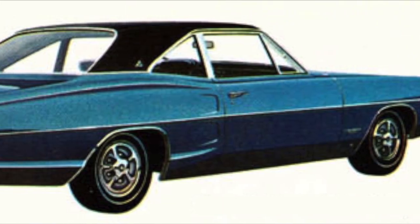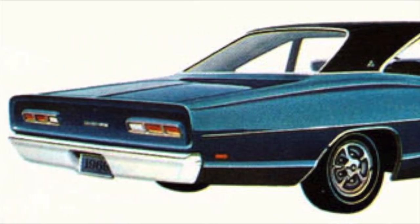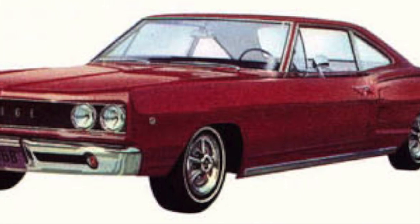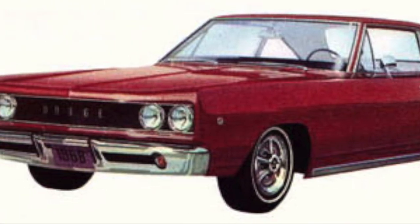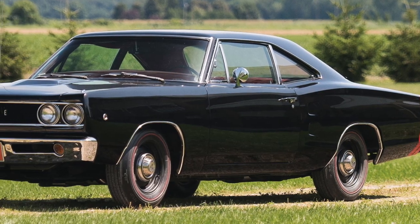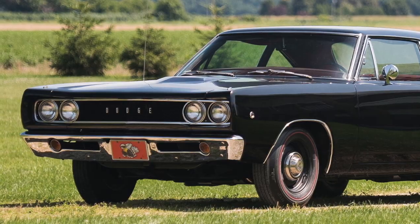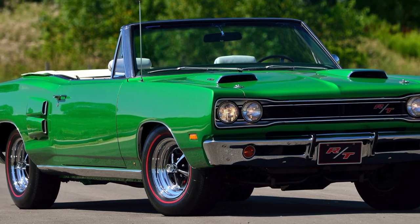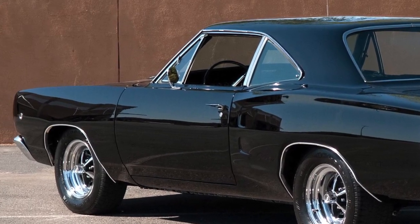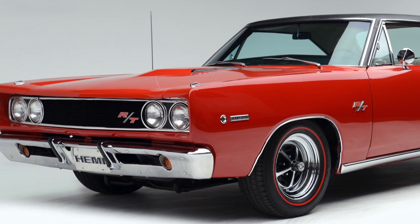Beginning in the 1969 model year, the base Coronet was dropped from the lineup, and the Coronet Deluxe became the base-level Coronet. The Coronet was very reasonably priced — for 1968, the base price was $2,487 for the two-door coupe, which was the lowest cost 1968 Coronet. The most notable Coronet offerings of this era were the two muscle car offerings: the 1968 to 1970 Super Bee and the 1968 to 1970 Coronet R/T. The Super Bee was the no-frills budget-oriented two-door muscle car, while the Coronet R/T was the more upscale two-door muscle car, which had more standard features and more available options.